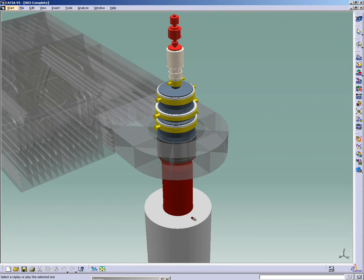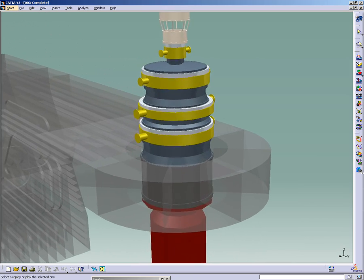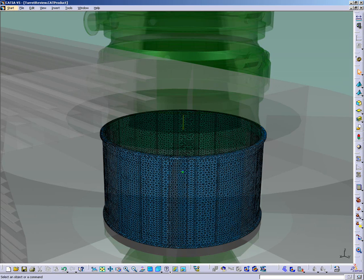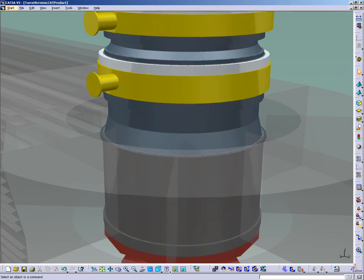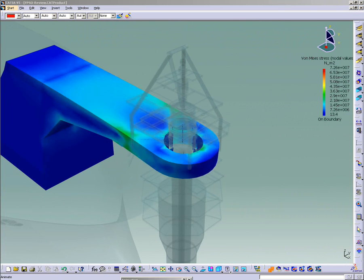In order to win the engineering contract, designers must first provide insurance that the FPSO will operate safely, even under harsh weather conditions. Here, two digital simulations test the resistance of one swivel element, and then the steel structure that supports the whole swivel stack.